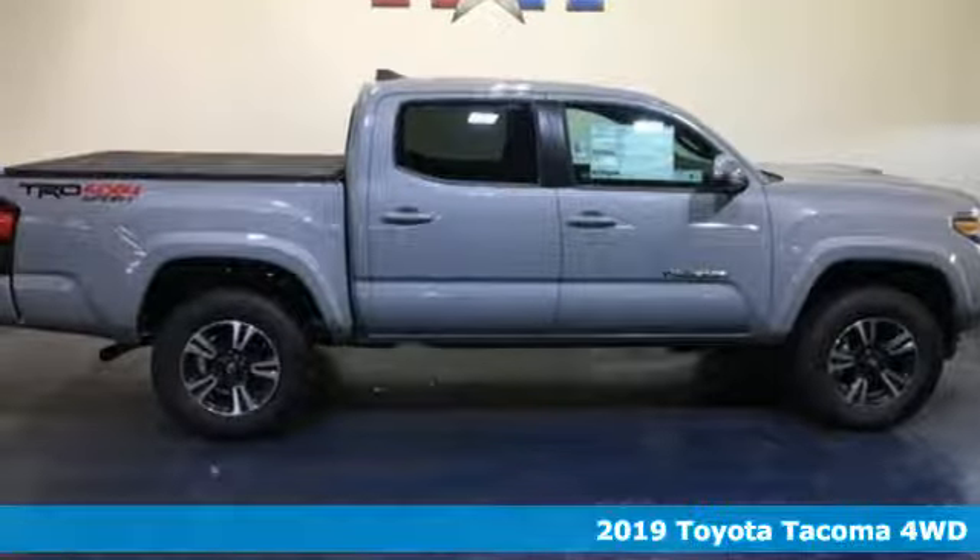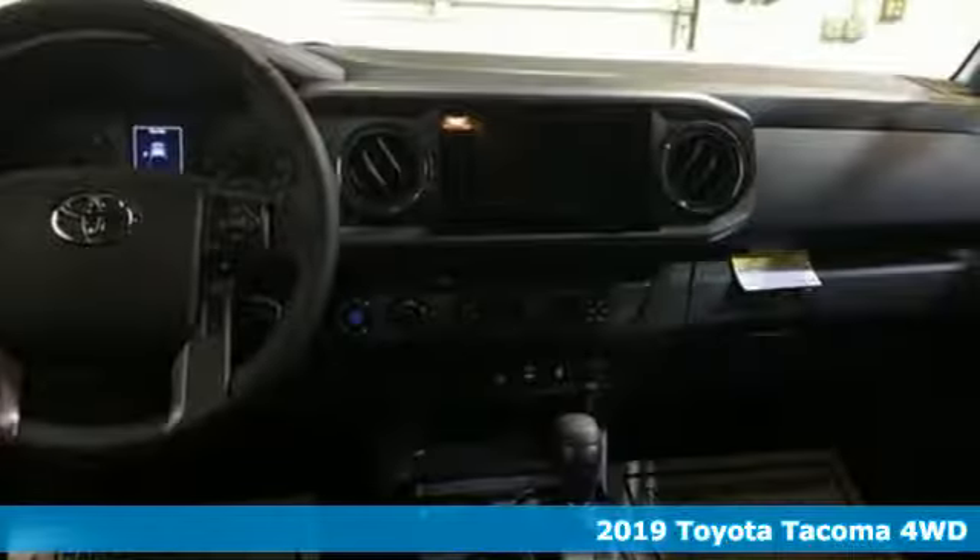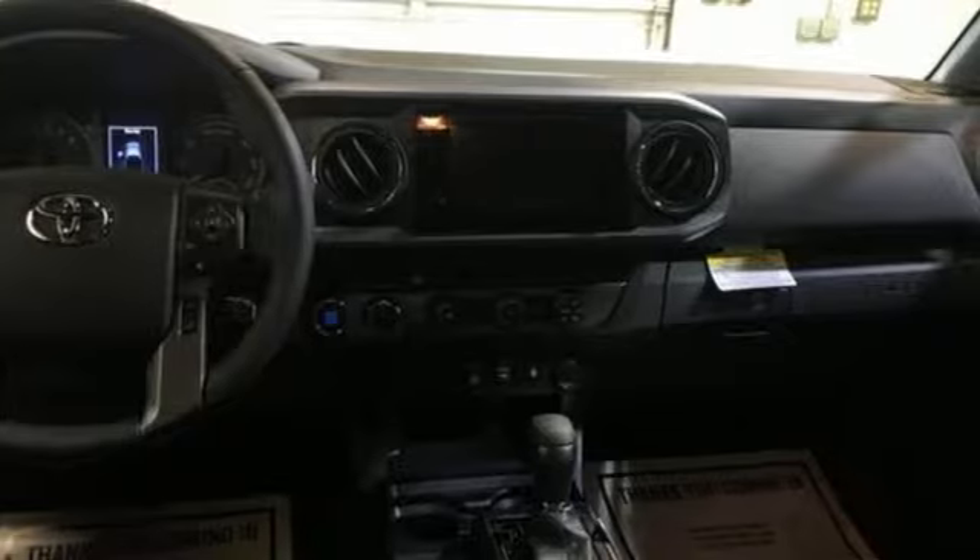Here's a new 2019 Toyota Tacoma four-wheel drive. Toyota, steered by ingenuity, driven by passion. It boasts an impressive list of features like these.